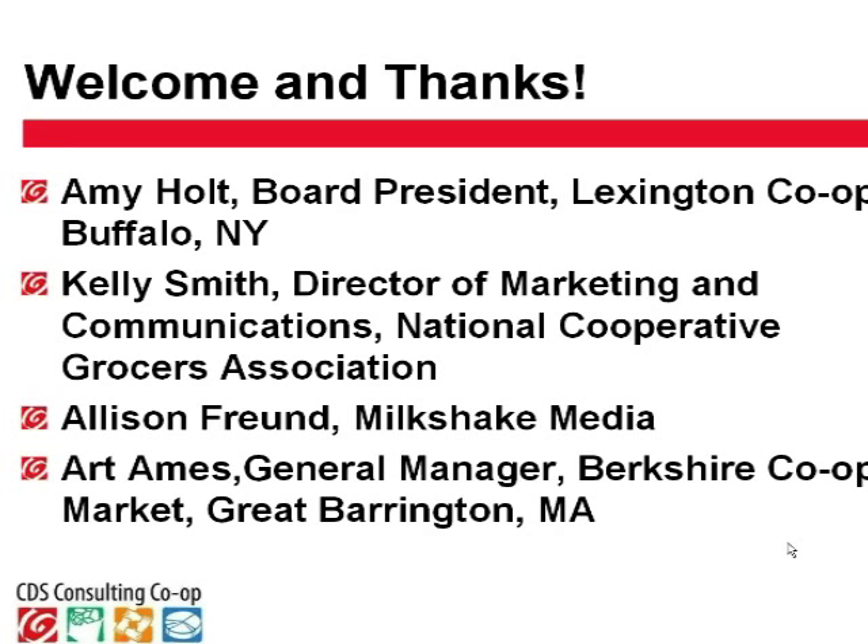Last but not least, we have Art Ains, the general manager of the Berkshire Co-op Market in Great Barrington, Mass. Hello, everybody. I'm the guy with the heavy Boston accent. It's a pleasure to be here. Thanks for joining us, Art. Thank you all for coming on and sharing your experience with the folks on the call.